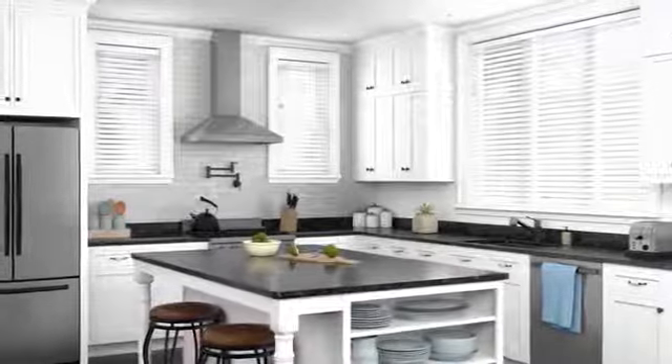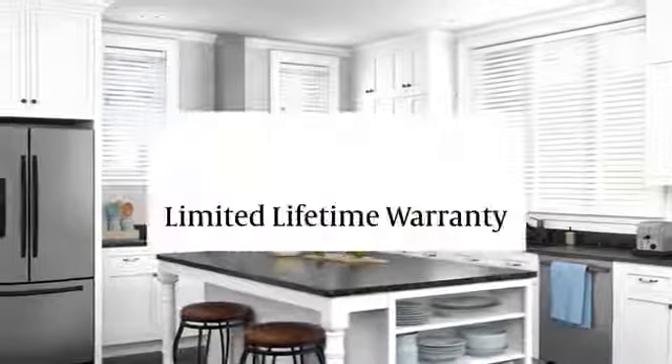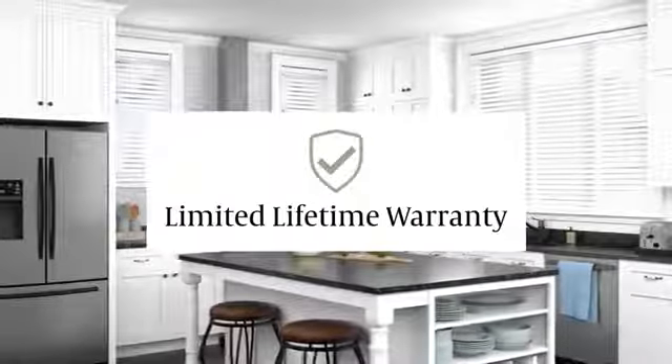The high-performance collections of Graeber composite and faux wood blinds are backed by our limited lifetime warranty, so you can trust you've made a smart decision for years to come.